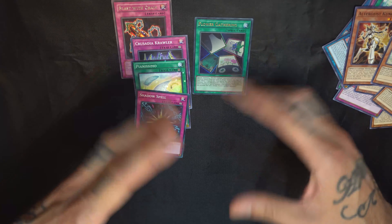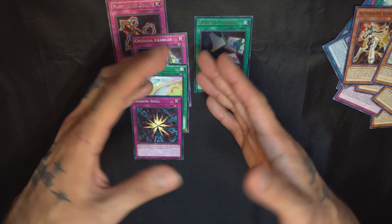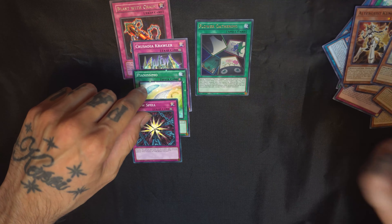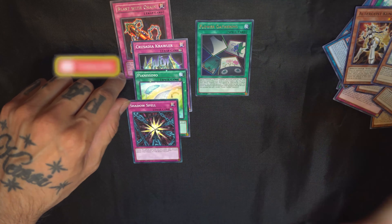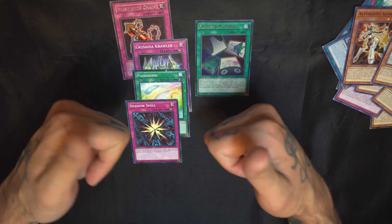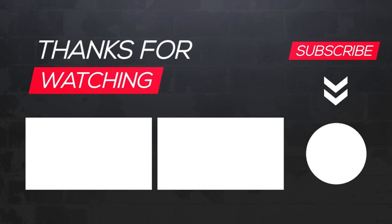If you guys are familiar with any of these cards, let me know down below. Thank you so much for watching — if you made it to the end of the video, go ahead and drop a like. If you're new here, subscribe because I drop three new videos every week: Monday, Wednesday, and Friday. Join the nerd fam, help me get to 600 subscribers, and I will see you in the next Nerdy Life video.